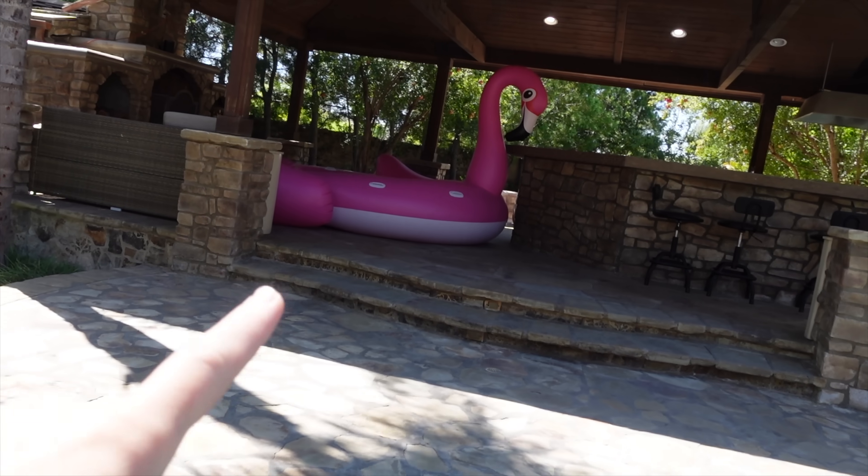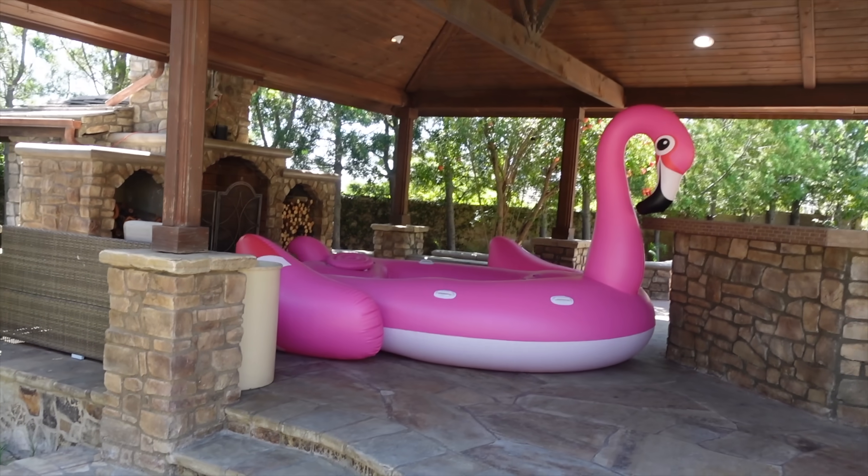Over here we have a surprise for you guys — we haven't shown you this yet on Trinity's channel, but we will soon. Make sure you're subscribed and watching for that. But right here we have the world's largest flamingo. Check it out, guys. This thing is huge — I don't think I've seen a flamingo this big. We're going to have the girls sit over here in this giant flamingo and finish opening up their toys.